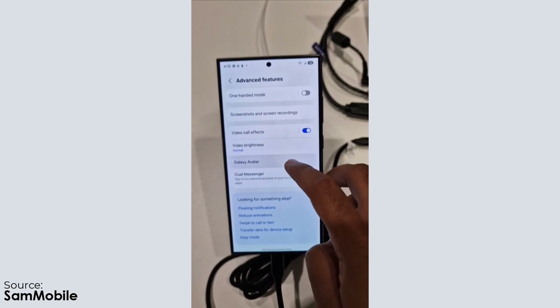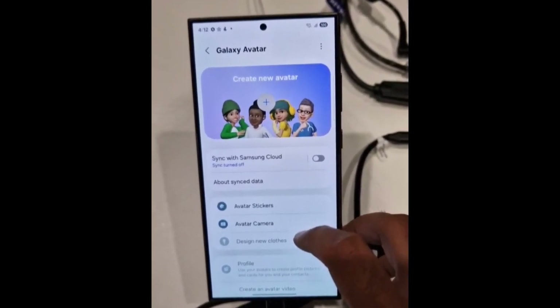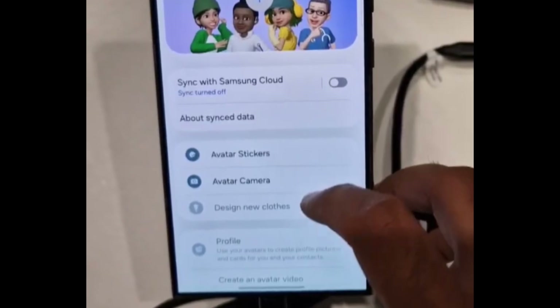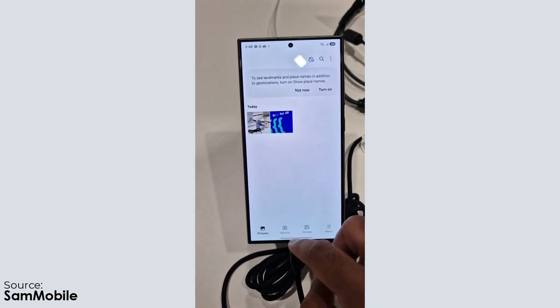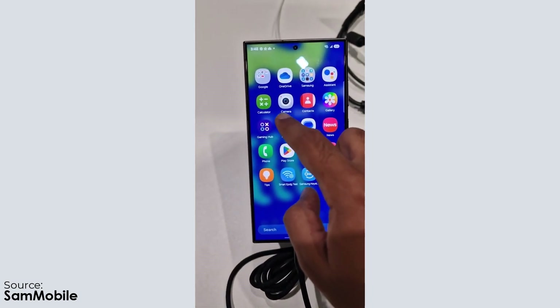The Galaxy Avatar feature has been found in the Advanced Features menu. So far, it doesn't provide much information about what it entails, except that it will include avatar stickers and an avatar camera option, along with the ability to create new outfits for your avatar. It's still unclear whether this is a completely new take on digital avatars or just a rebranding of Samsung's current Air Emoji feature.